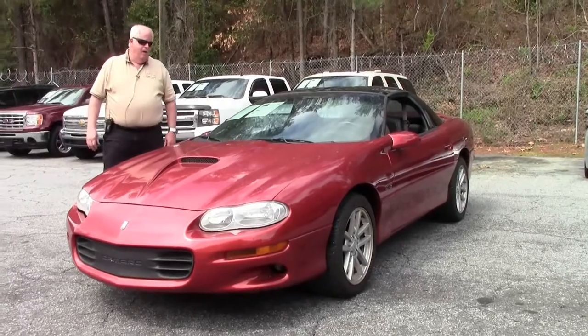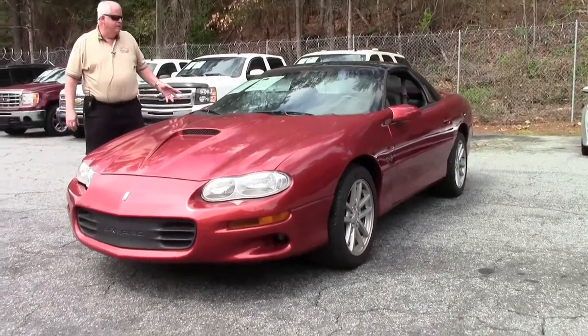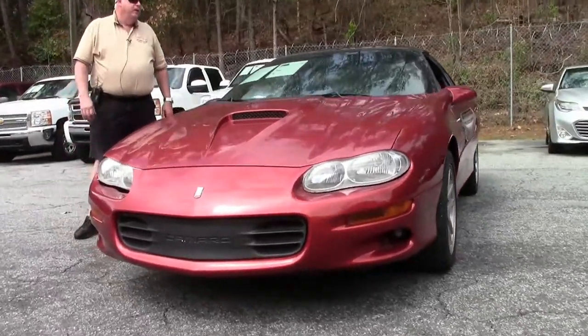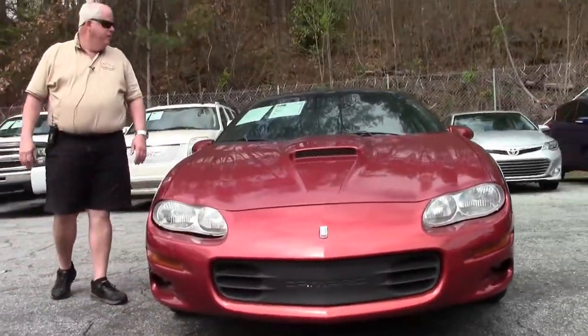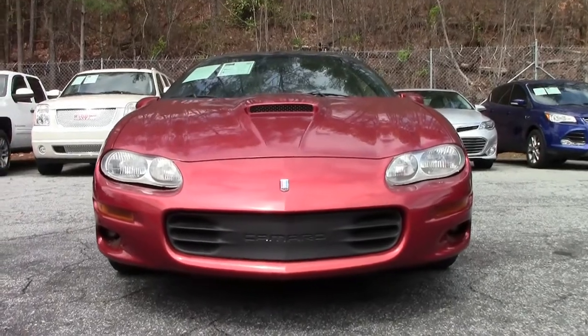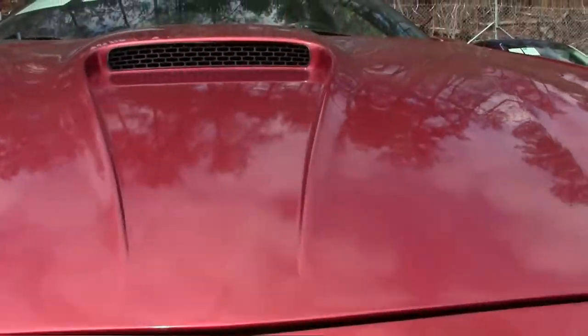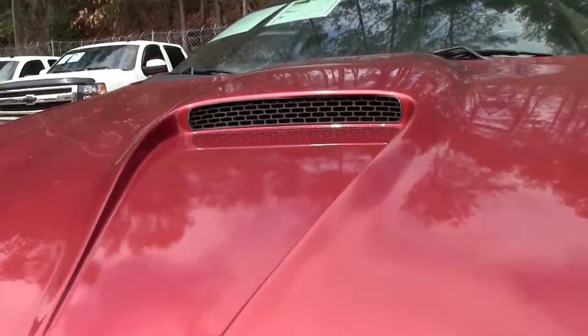It is orange with black interior, 5.7 LS1 V8. You have automatic transmission, removable T-tops, cruise control, freshly covered front seats, new paint, new tires.